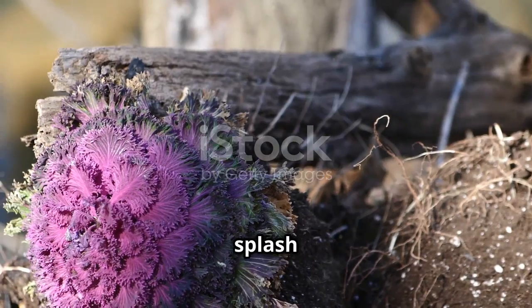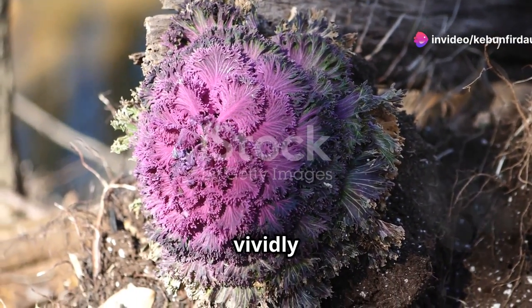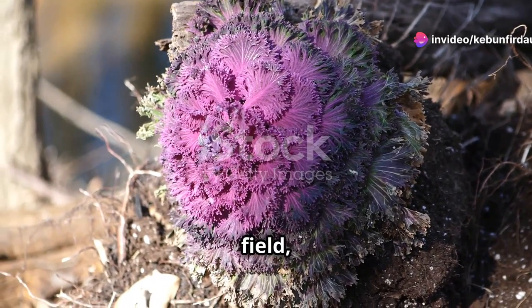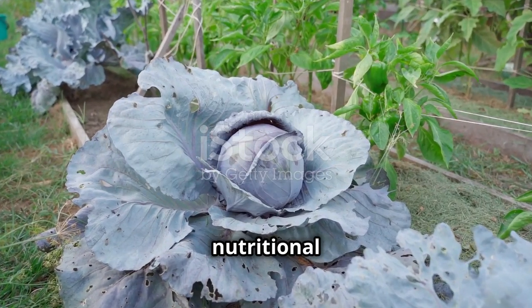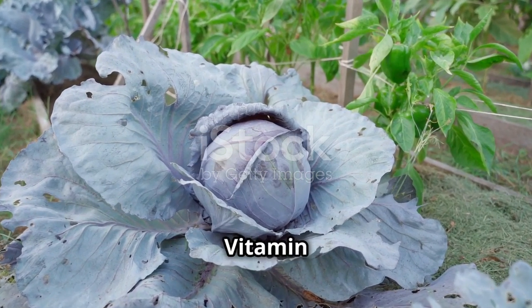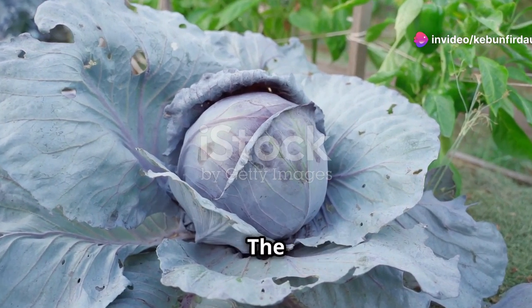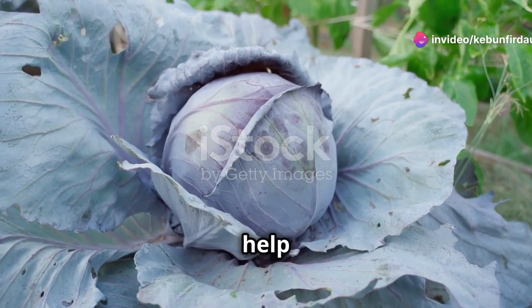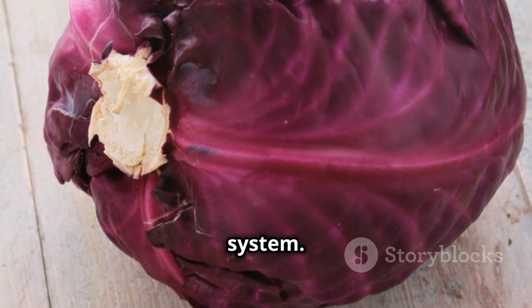Red cabbage — a splash of color in the field. Its striking purple hue stands out vividly against the green backdrop of the field, making it a visual delight. Red cabbage is a nutritional powerhouse, full of vitamins and antioxidants. It is rich in vitamin C, vitamin K, and fiber, which are essential for maintaining good health. The antioxidants present in red cabbage help in fighting free radicals, reducing inflammation, and boosting the immune system.